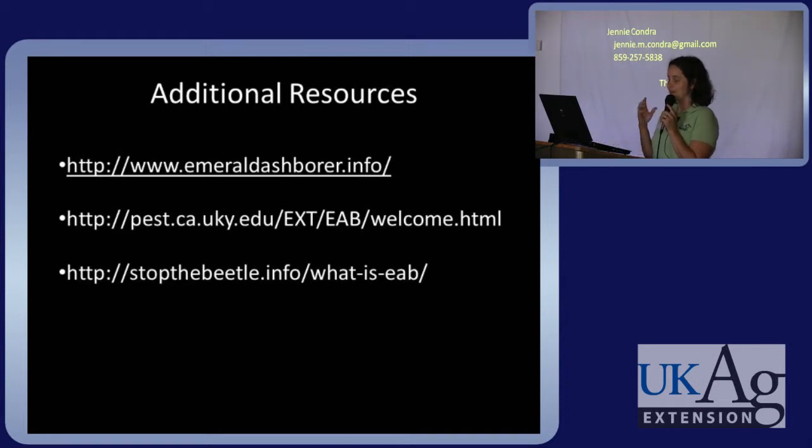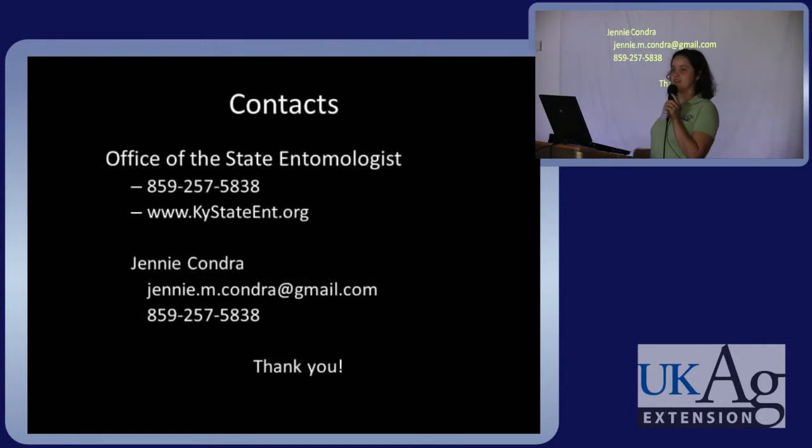I have all this contact information on the sheets that I handed out, and I have extras if you didn't get one. Many of those websites were where I found my information and pictures, and I found them to be helpful. Feel free to contact us if you have any more questions, and I'll take more now too.